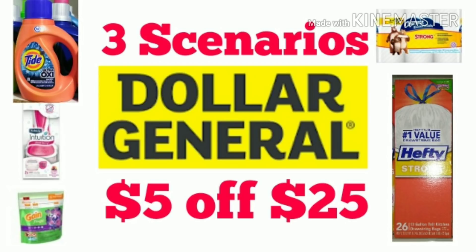If you guys want, go ahead and stay tuned all the way to the end because I will enter the coupons you will be needing. Also, I will put the Google document in the description box so you guys can make a copy or take a screenshot. So let's go ahead and get started.